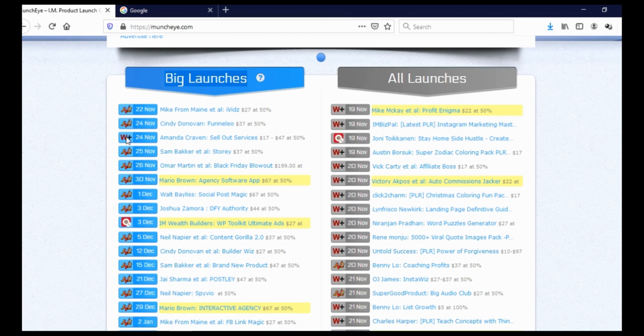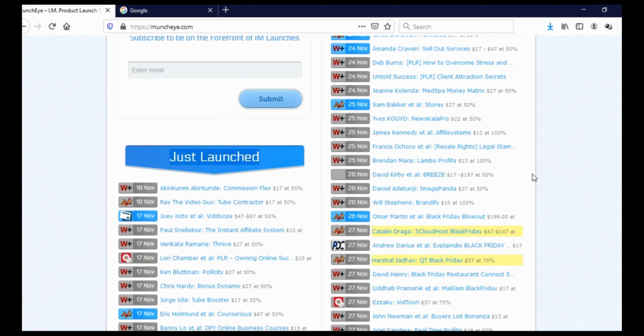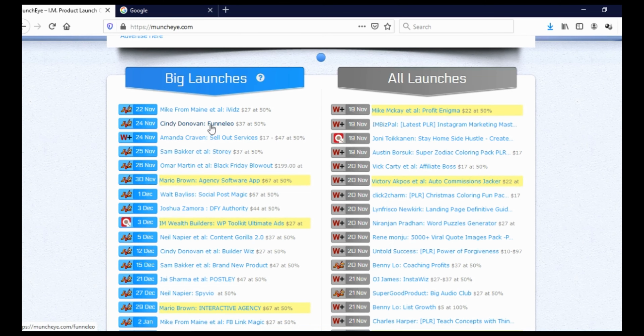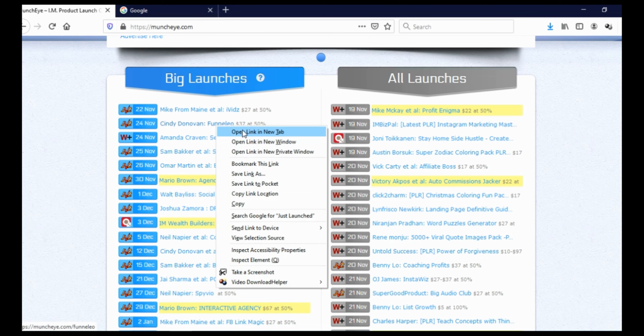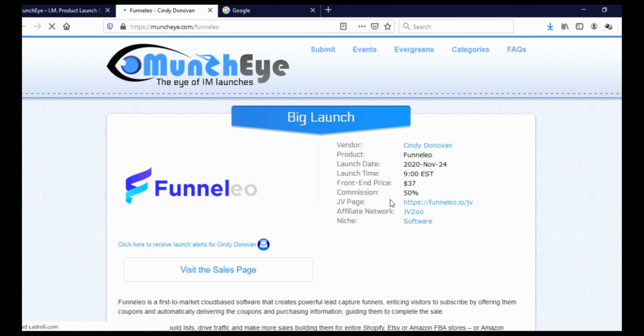When you come here you can see big launches. You can see affiliate networks like JVZoo, Warrior Plus, Clickbank, and so on. Here you can see the date of launch and here you can see the name of the product. You can see all the launches, and when you scroll you can see 'just launched.' What we need to do is do a review of one of these products. Let's say this one here — Funneleo. We open this in a new tab and click on the Funneleo JV joint ventures page, which is for us affiliates.